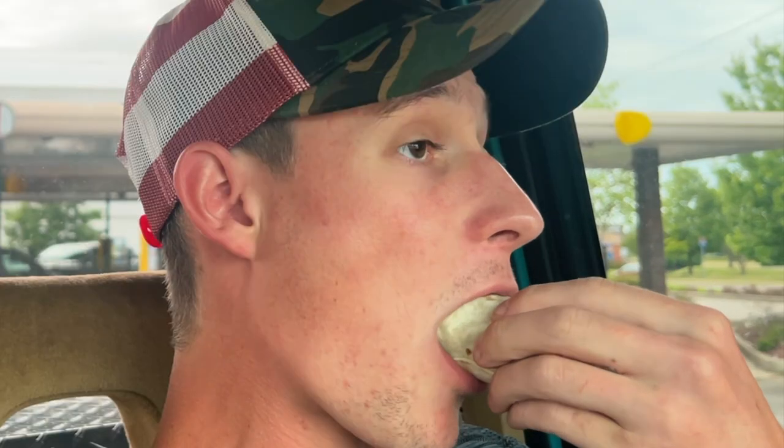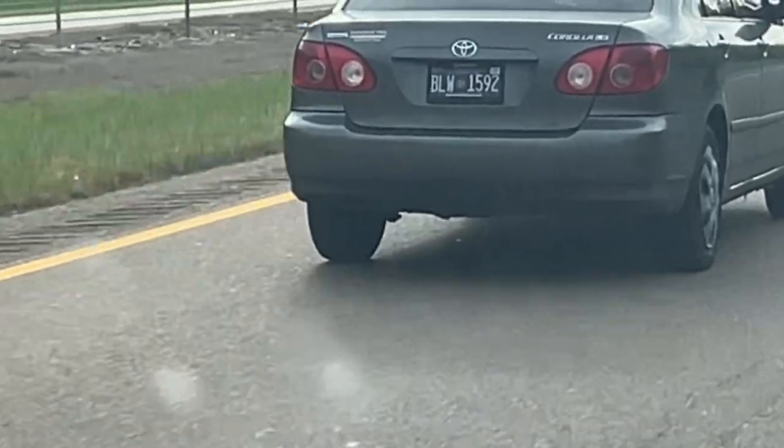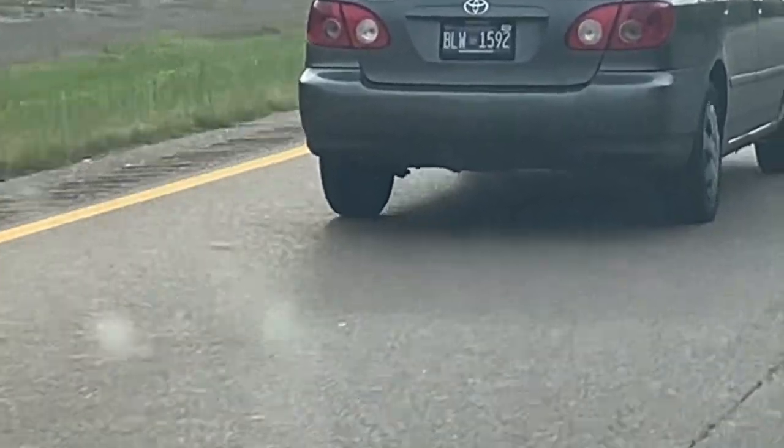If you ain't ever got these, dog... I don't even know what to say. I don't know about y'all, but I think that's fine. It looks way worse in person than it does on video.